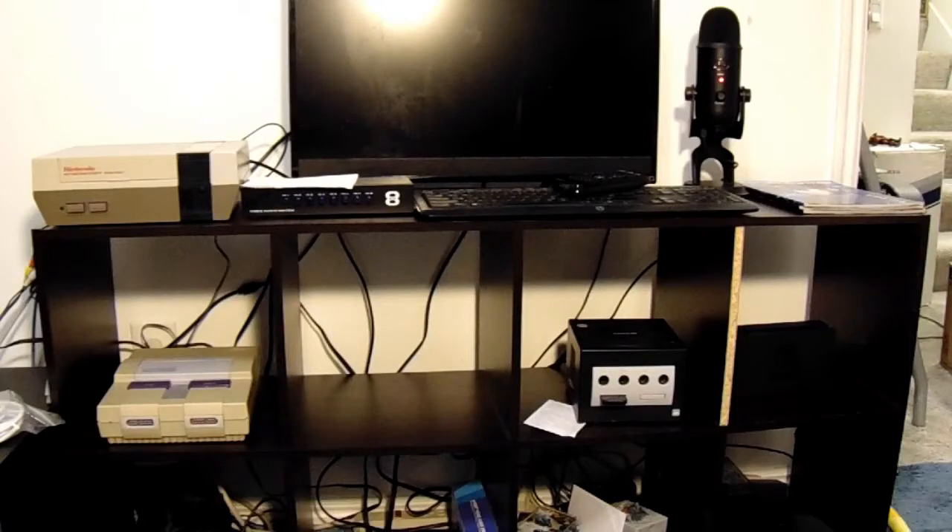Next, we'll look at the consoles. Currently, I'm missing one console, and that is the N64. This gem will complete my collection of owning all the Nintendo consoles up to the most current, the Nintendo Switch. I plan to get my hands on the 64 soon, so there'll most definitely be a video on that.